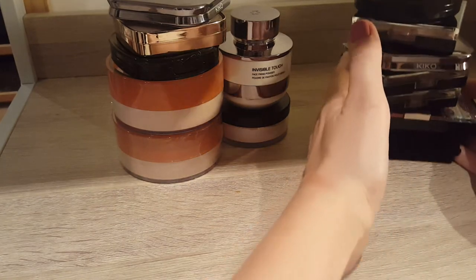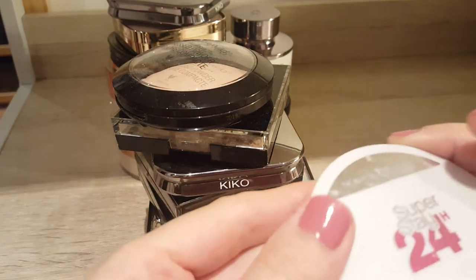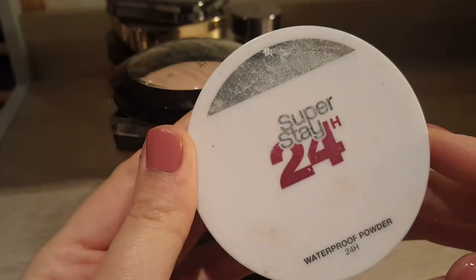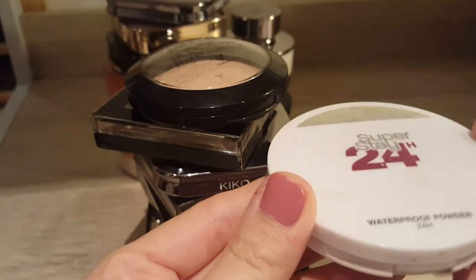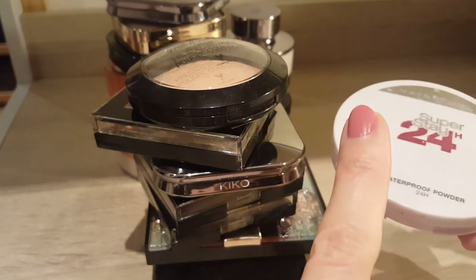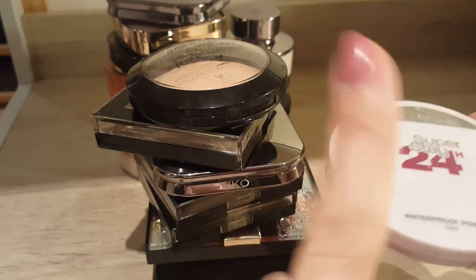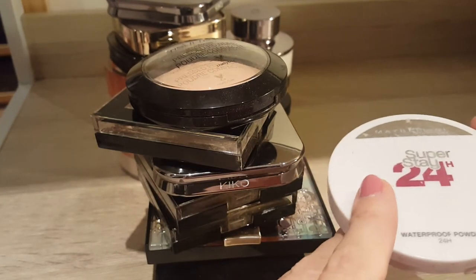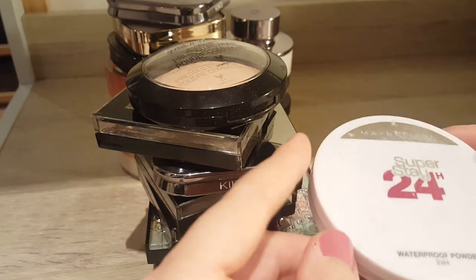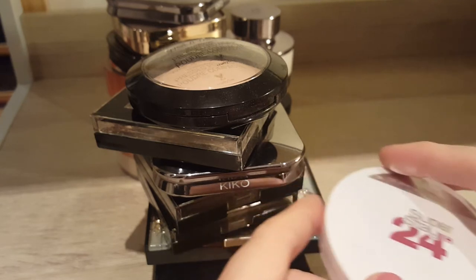Now foundation powder. This one is actually nearly empty — this is the Superstay 24 Hours from Maybelline. I won't open it because I dropped it earlier and I know there's chaos in there, but it's nearly empty anyway. I might repress the leftovers tomorrow morning. I definitely like this one and would imagine buying it again — it was in the color Fawn, has really good coverage and lasts really well during the day.